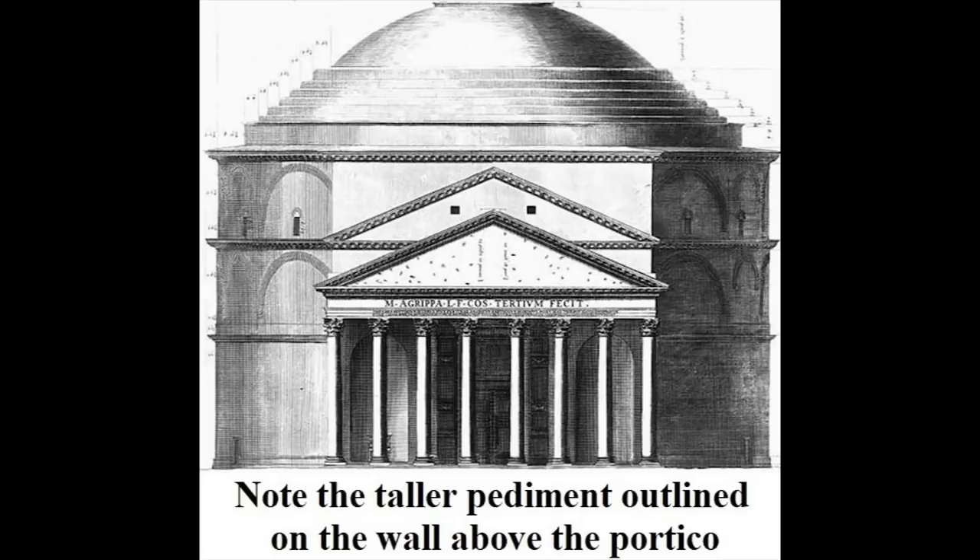Since the Renaissance, visitors have noticed that the Pantheon's portico and rotunda are awkwardly joined. The portico seems too short for the huge building behind it. And in fact, to judge from a second pediment outlined on the block that connects it to the rotunda, the portico was meant to be ten feet higher. This has led scholars to conclude that the Pantheon was supposed to have taller columns. It may have failed to receive them because the columns were lost in transit or diverted to another construction project. But it's also possible that the sheer weight of larger columns would have been problematic on the marshy ground beneath the Pantheon.